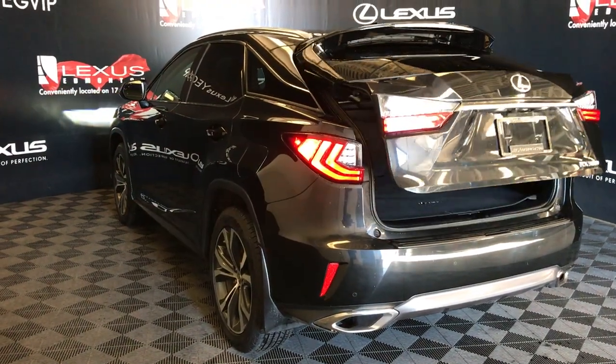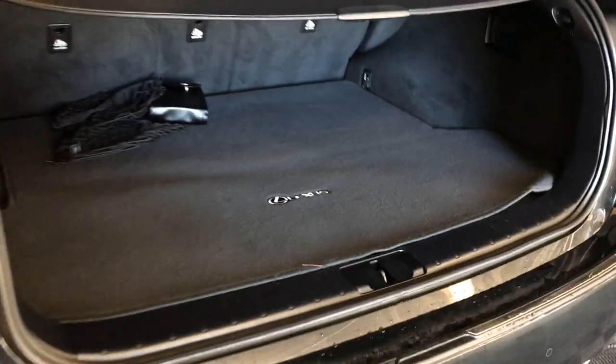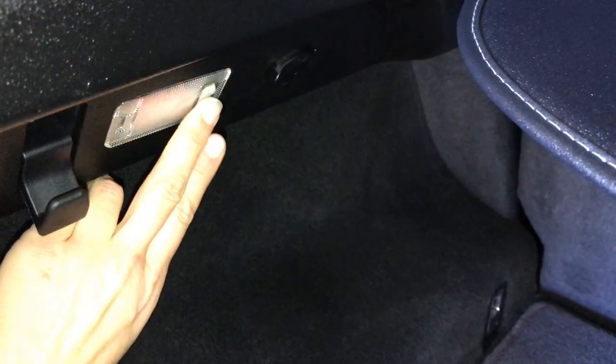Remote trunk release — the trunk is powered. Spare tire and jack located underneath the floor. Full length carpet for the trunk area, cargo net, removable cargo cover, hooks, trunk lighting, and power outlets.